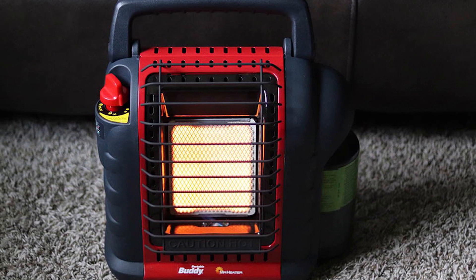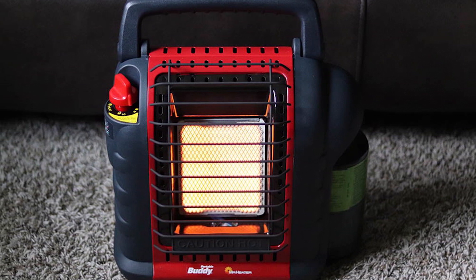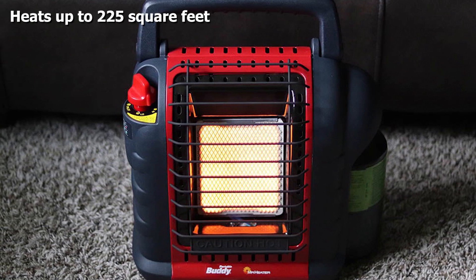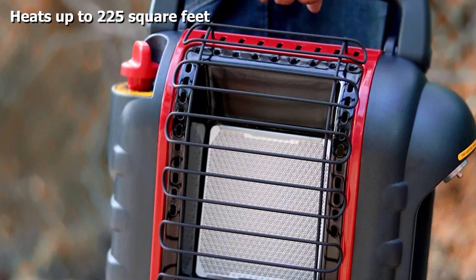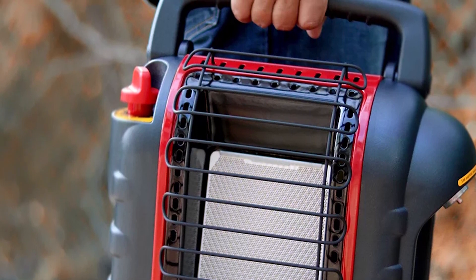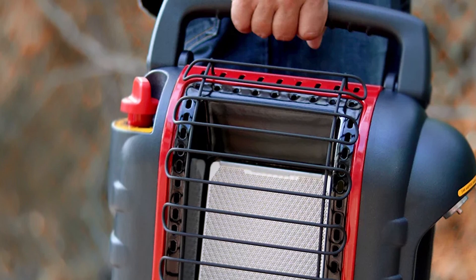This radiant propane gas heater will warm objects in spaces up to 225 square feet, making it an attractive option for small shops and one-car garages. Its ventless design means it can be used indoors or out, and the near 100% efficiency means it won't waste precious fuel. This heater will also shut down if it tips over, the pilot light goes out, or if it detects low oxygen conditions.